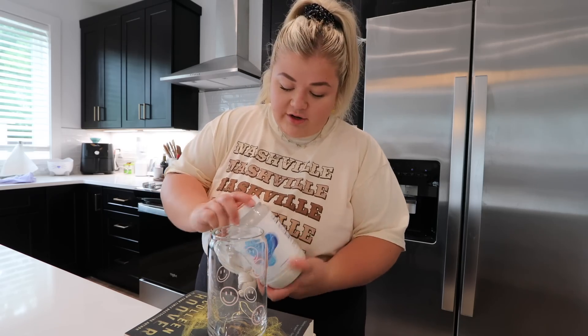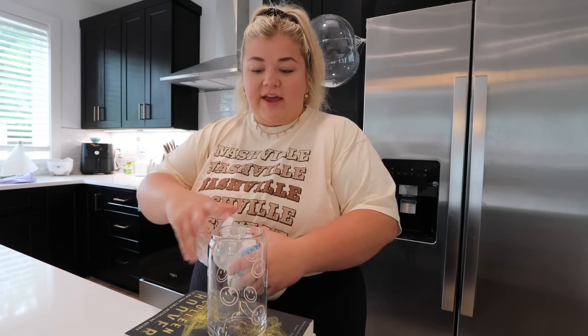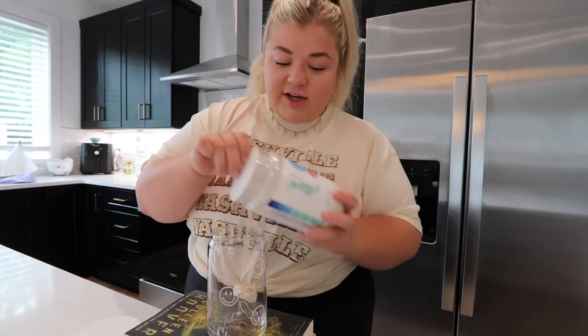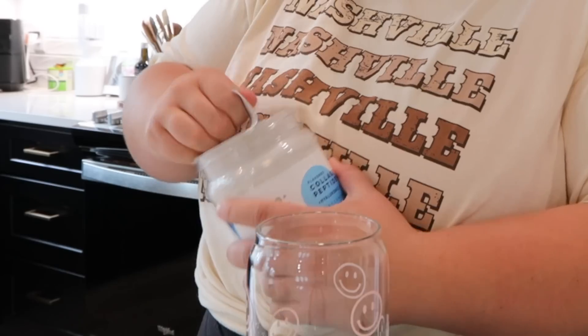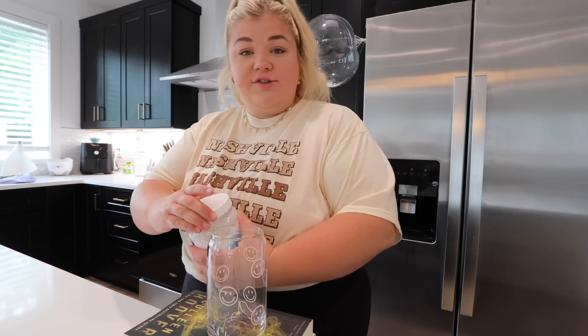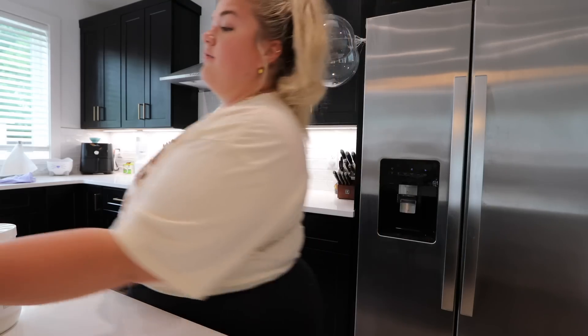I got a collagen powder from Trader Joe's the last time I went — it's unflavored, so I've been using it in smoothies and stuff. Alani just sent me their collagen and it's actually flavored. That's the biggest scoop I've ever seen. I can't do that right now. I simply cannot.